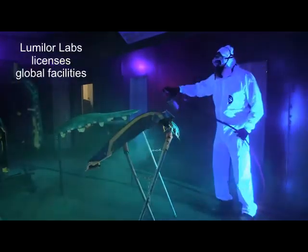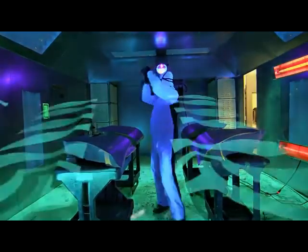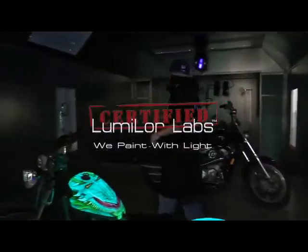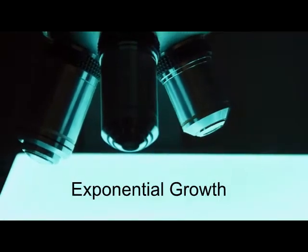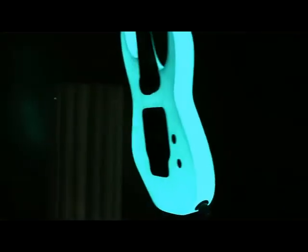Lumilor is a multi-stage coating system requiring professional applicators and equipment. Lumilor is now available for aftermarket customizations from certified Lumilor laboratories. For primary market applications, we will work in partnership with you to make your product shine in ways just not possible before. Lumilor simply creates amazing opportunities for product enhancement.